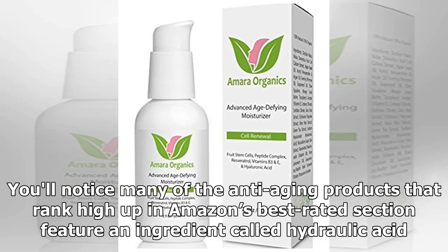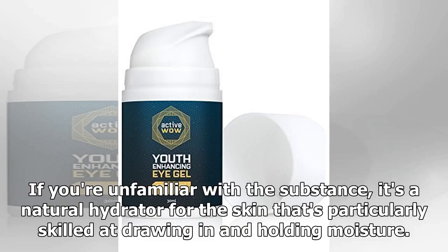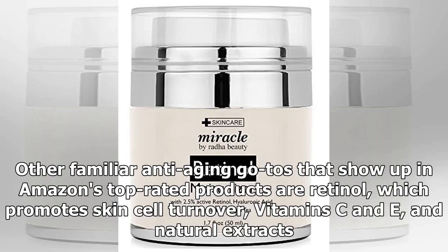You'll notice many of the anti-aging products that rank high in Amazon's best-rated section feature an ingredient called hyaluronic acid. If you're unfamiliar with the substance, it's a natural hydrator for the skin that's particularly skilled at drawing in and holding moisture. Other familiar anti-aging ingredients that show up in Amazon's top-rated products are retinol, which promotes skin cell turnover, vitamin C and E, and natural extracts.